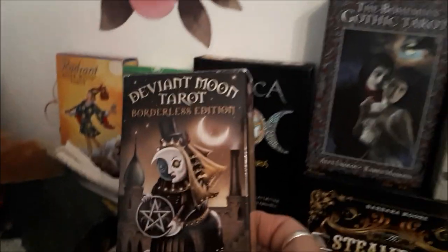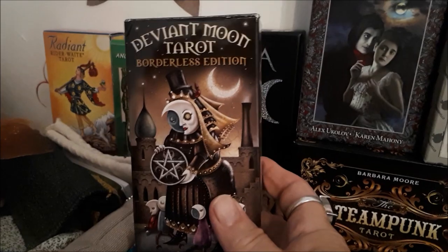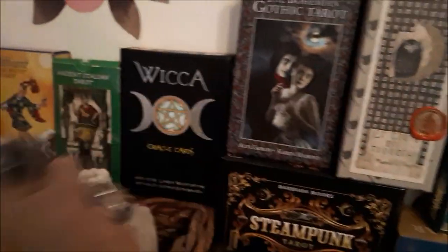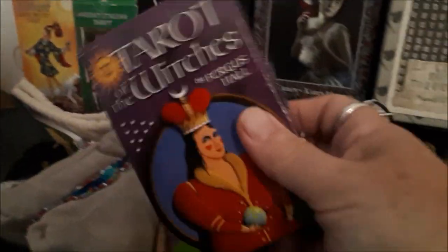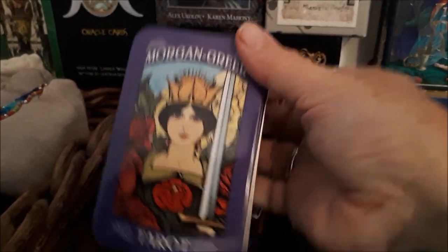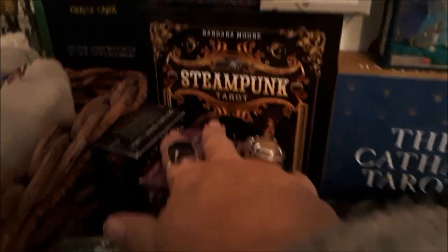This is the Deviant Moon — my husband did the edging and didn't like it so he gave it to me; he's now got the one with borders because he prefers that. The Tarot of the Witches is a copy my husband had twice, so he gave me one. Morgan Greer in a lovely little tin version, and the Aquarian Tarot — they're lovely little decks, I adore them.